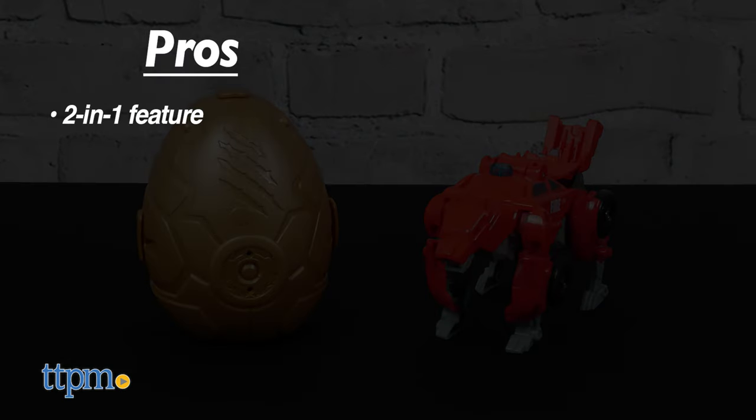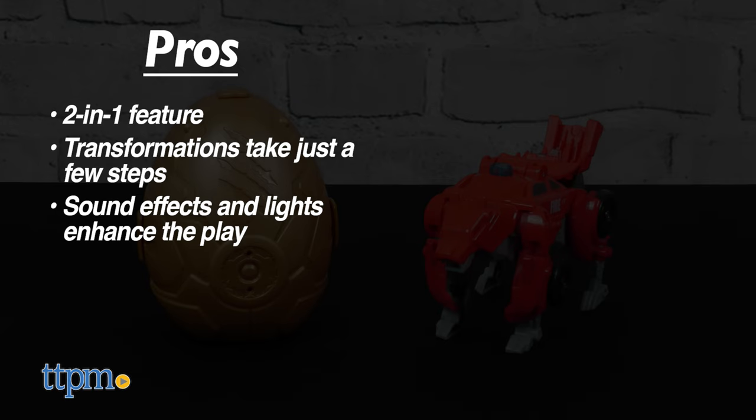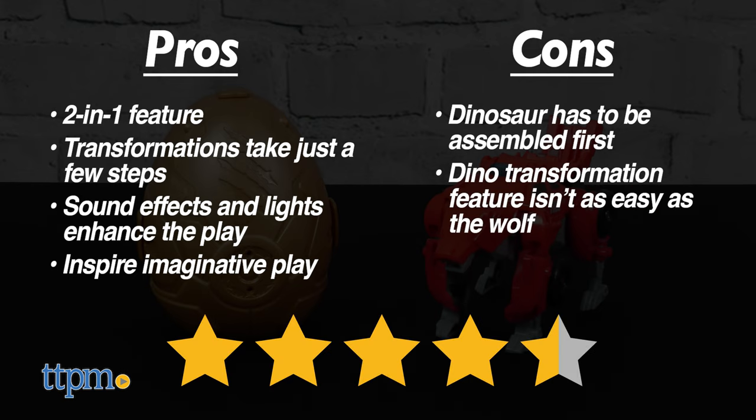The pros for these are the 2-in-1 feature. The transformations take just a few steps. The sound effects and lights enhance the play and they inspire imaginative play. My only con is that the dinosaur has to be assembled first and its transformation feature isn't as easy as the wolf. But I still give these toys 4 and a half stars.